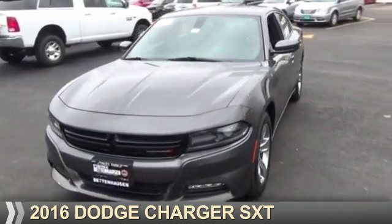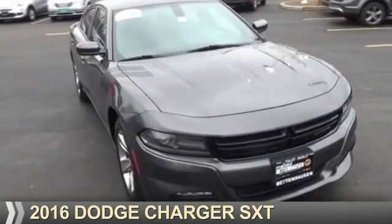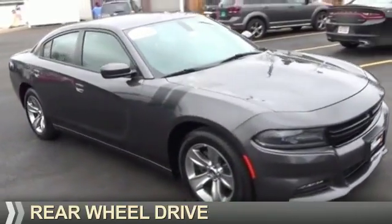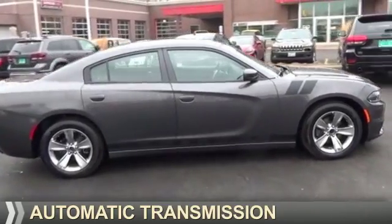Presenting the 2016 Dodge Charger — Grab Life by the Horns. It's powered by rear wheel drive, a 3.6-liter six-cylinder engine, and an automatic transmission.